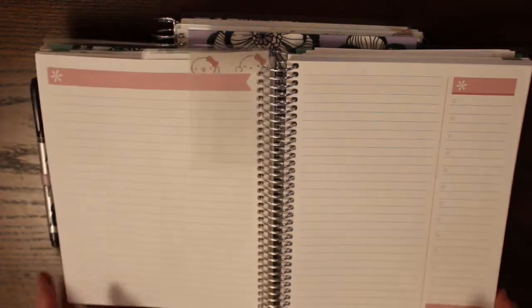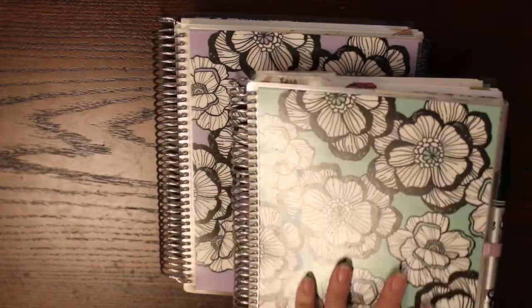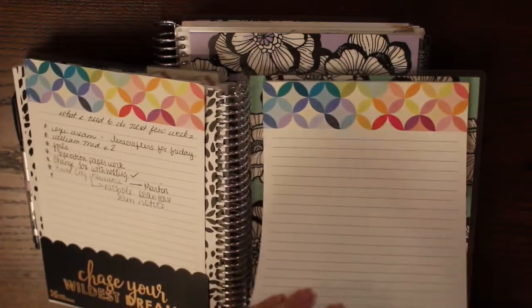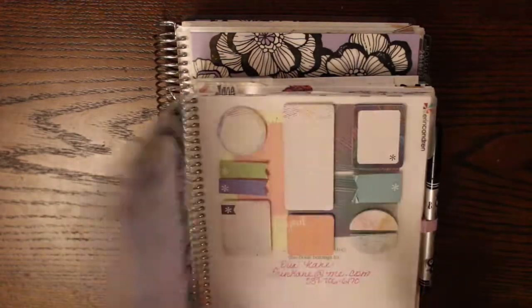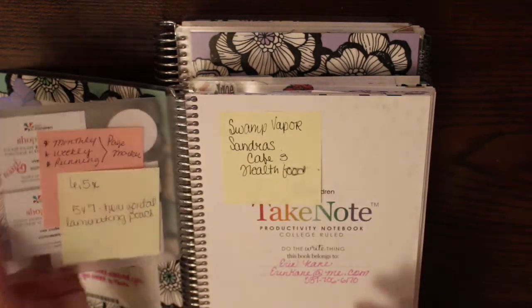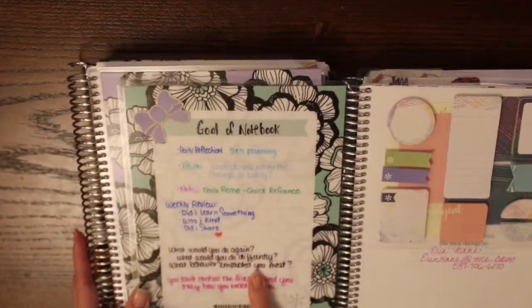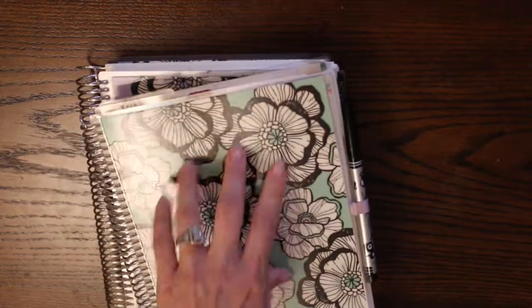Just to get back in the swing of things and back into a routine — it can be hard when you've been off and not engaged in your normal day to day. In the back I have a pocket, and I slipped a notepad in there to have notes on the go. I also have post-it notes with my shop codes and what my goals are for this notebook, so they kind of work hand in hand together. It all drops into my purse very nicely.